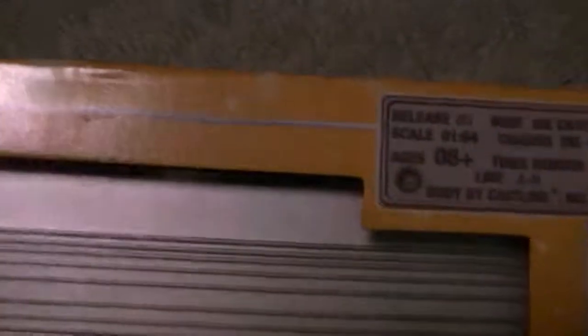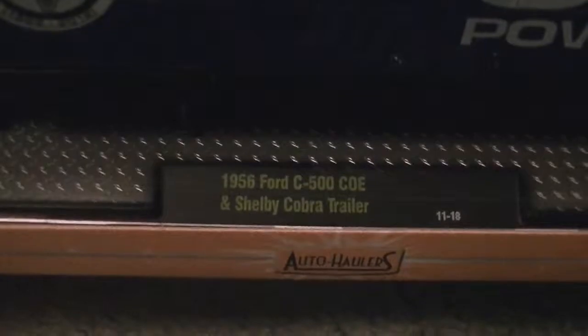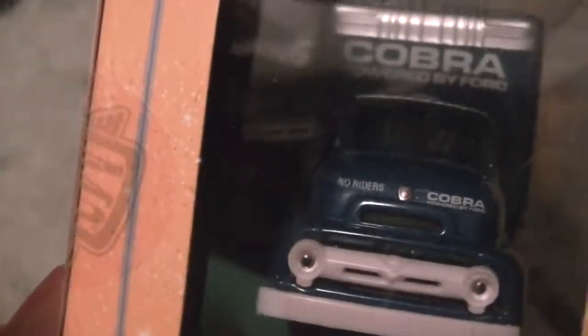Next is release 5. So I have releases 5, 6, and 7. This is a Cobra trailer — it says 'Powered by Ford.' It's a '58 Ford C500 cab-over engine with the Cobra trailer. Nice truck. Shelby American Incorporated. It says 'No riders, Cobra.'